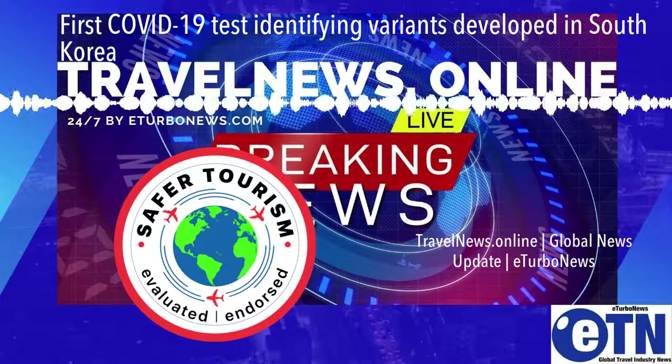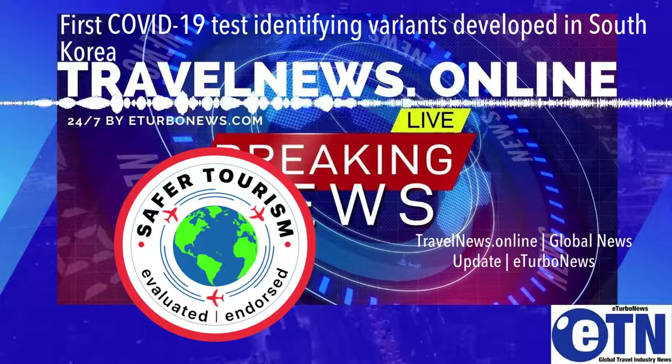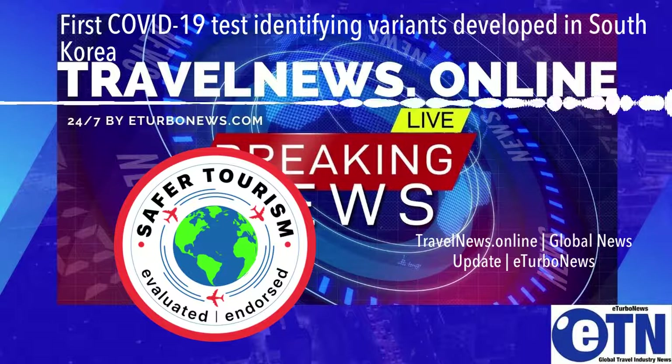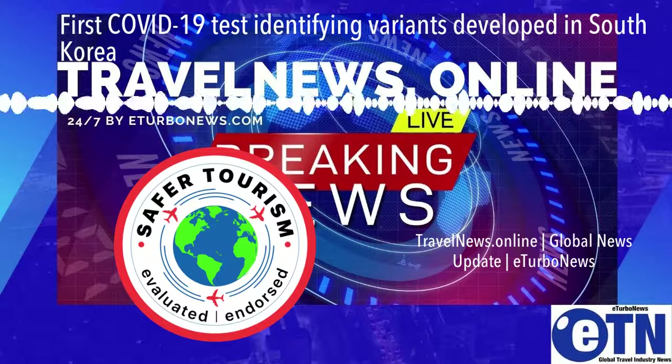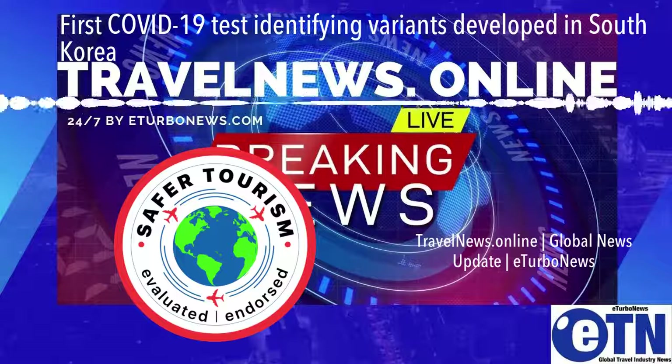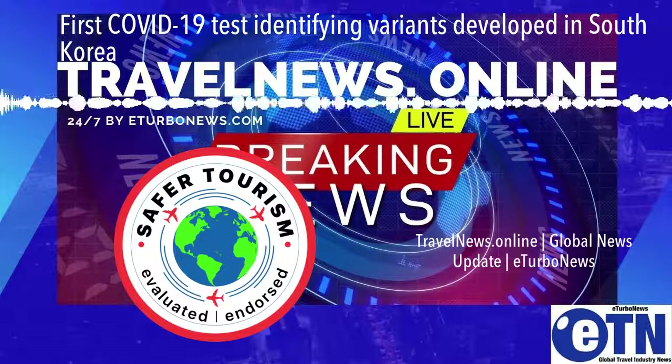According to the company official, Cgene plans to supply its COVID-19 variant test to global organizations and governments as its priority. The official added that the company will continue its work to fulfill its duty as a leading global molecular diagnostics company by closely working with health authorities around the world.